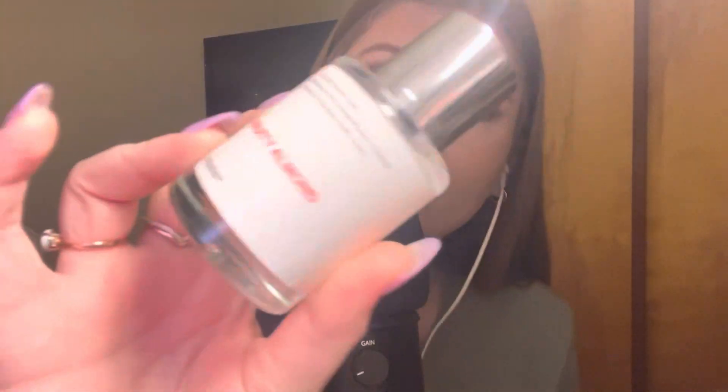They make scents that are inspired by designer perfumes, so you get really great quality for literally no money at all. Click the link in my bio and you can get some money off. I wanted to first include one of their scents that I've been loving — this is the Fruity Almond scent. It smells so good. I have gotten so many compliments lately on the way that I smell. Everyone who hugs me or comes near me says, 'Oh my God, you smell amazing.' That to me is like the highest form of compliment. This is my favorite fragrance right now. I've been spraying this all the time.